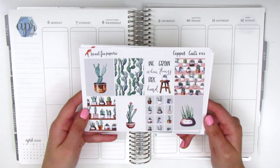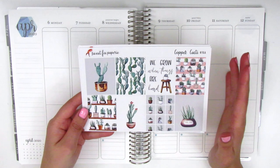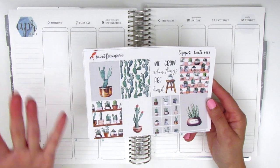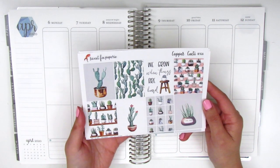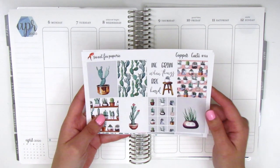This one is called Copper Cacti. The quote box says 'We grow when things are hard,' and I felt like this is so perfect for the week I'm using it for because I actually had a really hard week emotionally. It was our spring break and I didn't have work, and with the quarantine, not working actually made me feel really unproductive and just really down. So I think this quote really resonated with what I was going through.